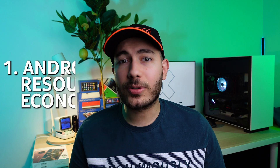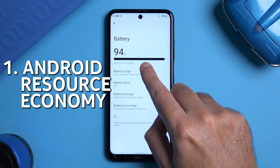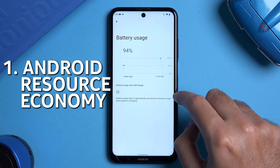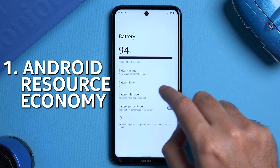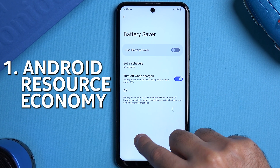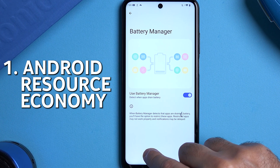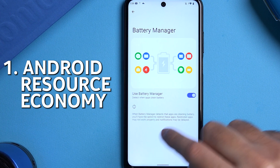The final aspect I want to cover is the improvement under the hood, and there's one major one called Android Resource Economy. This basically means that your adaptive battery is now even smarter — your phone should be able to improve battery consumption based on the battery percentage left, and it can do this on a per-app basis. It should also detect when an app is using excessive battery when it shouldn't. This is a very long overdue feature and I hope it actually works as advertised.